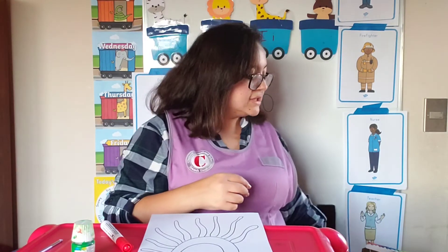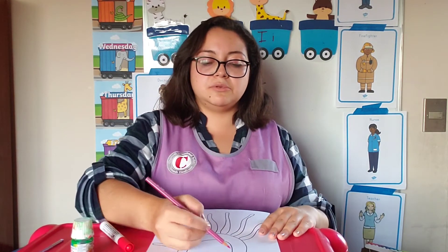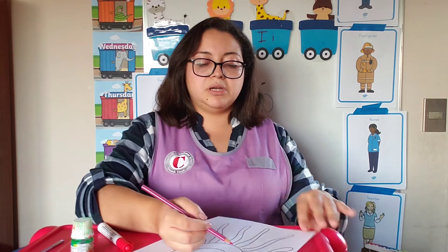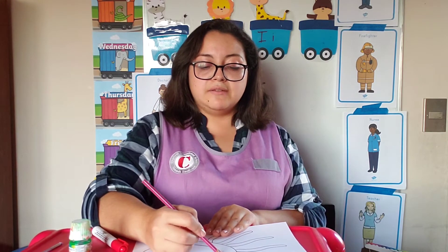And what we're going to do now is color it. For this activity, we need just one colored pencil and one paint. If you have crayons, you can use crayons also. So I'm going to proceed to color my O. Remember that we're practicing to color inside the lines, but if you go one or two lines outside, it's okay — we're still learning. We need to learn how to hold the pencil, and that we're already doing.